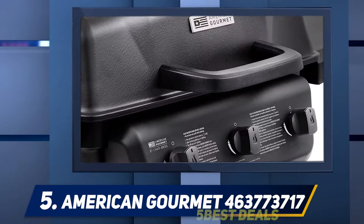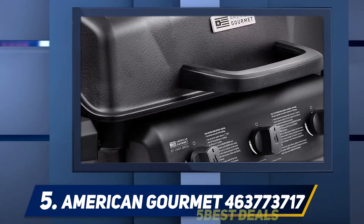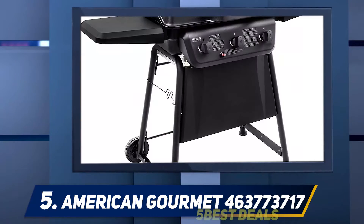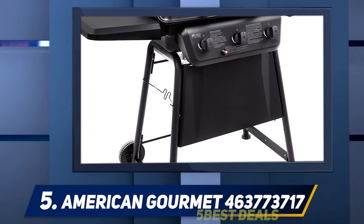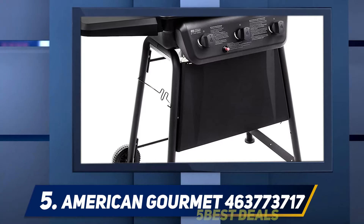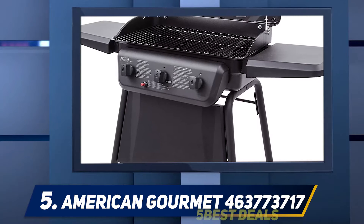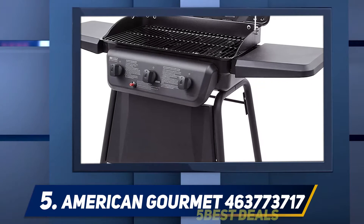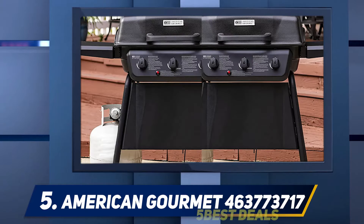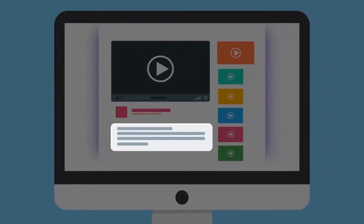The Char-Broil Classic 360 provides lots of space for both low and high temperature cooking, and heats up quickly with the help of the electro-piezo ignition system. This grill has a 360 square inch surface area that can handle up to 15 burgers at once. In addition, the swing-away warming rack is 170 square inches, which can be used to cook sides and toast buns. For more information and pricing, check out the product links in the description.